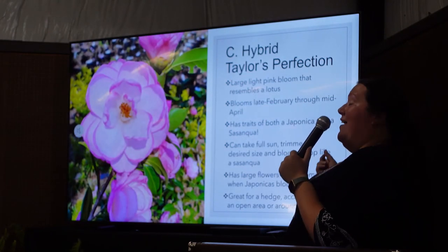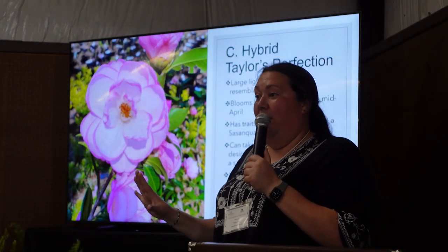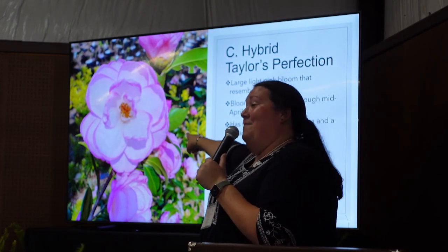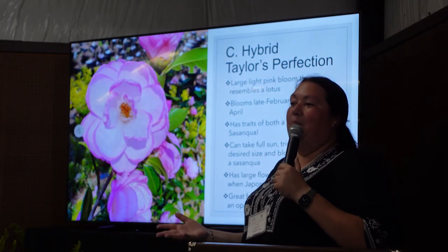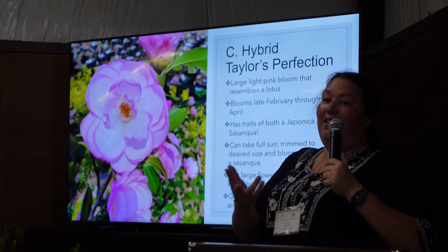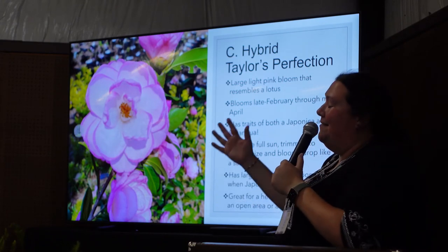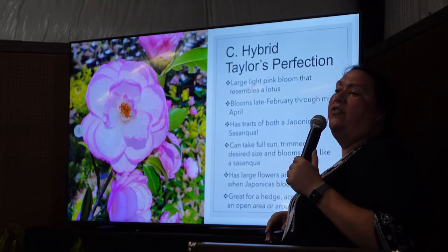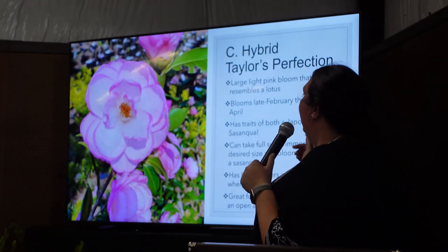Taylor's Perfection is a hybrid that can take full sun. I recommend it to people who have full sun but want the Japonica look. It has a big flower like a Japonica and blooms when Japonicas are blooming, but it's more like a Sasanqua in that the flower will fall apart — you can't cut and float it. It's a nice big flower and also a late bloomer. Most of our camellias are done blooming, but Taylor's Perfection and a few others like Victory Manual are still showing some color.